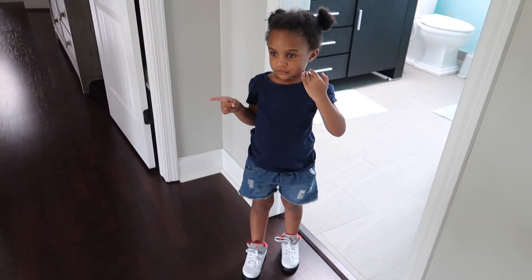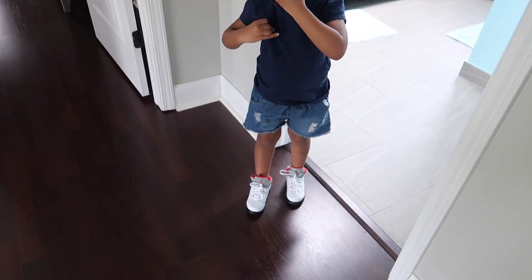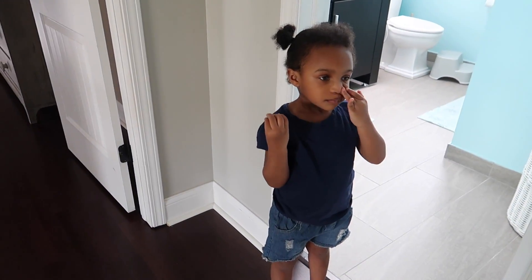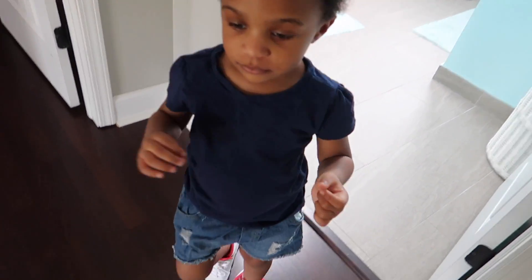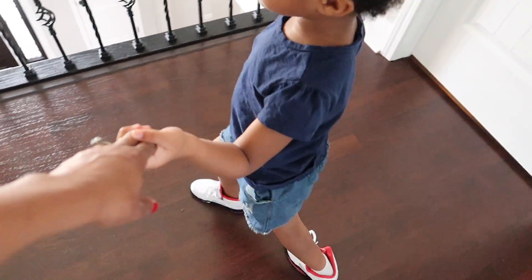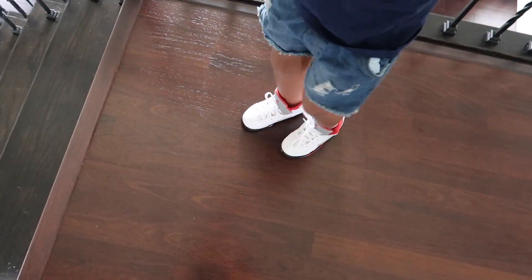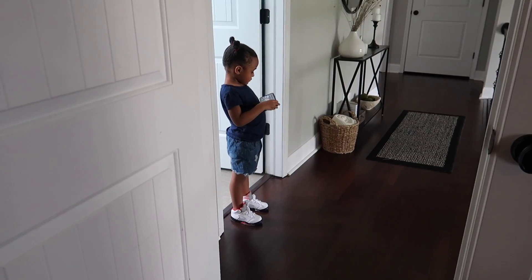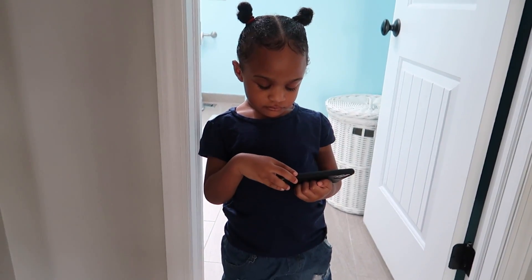Hi Ann, you ready for mommy to do your hair? You look so cute with your little Jordans on and your little cut-off shorts. You want to stomp around with your little sneakers? Come on, let's go do your hair — you ate all your snacks! Looking real sporty, Ann.